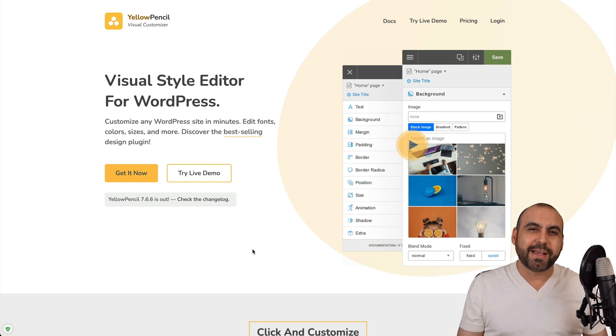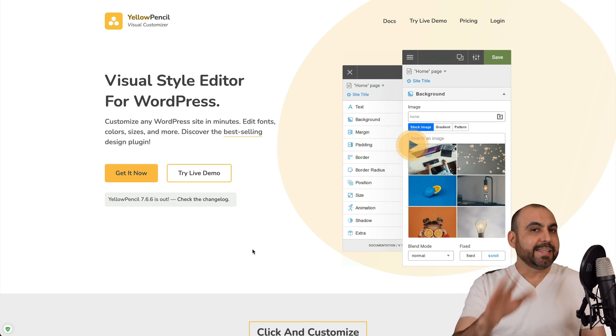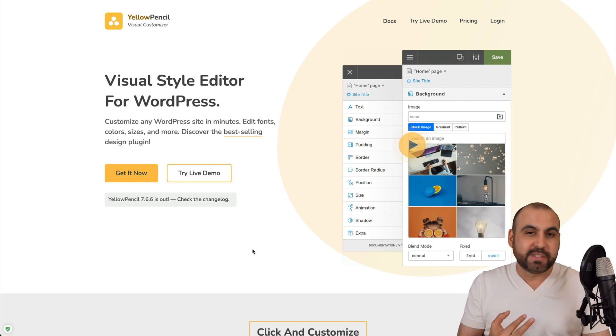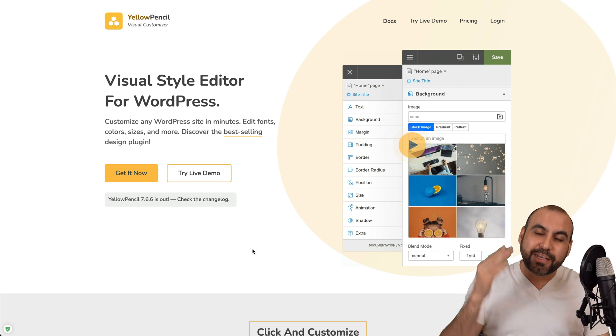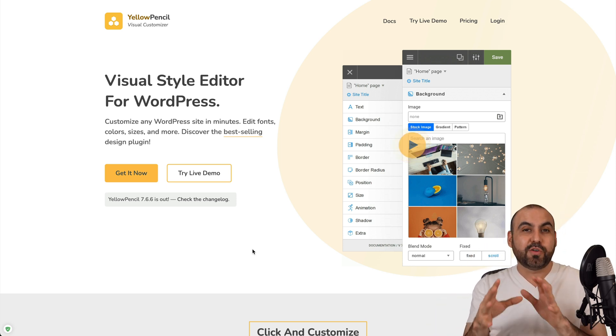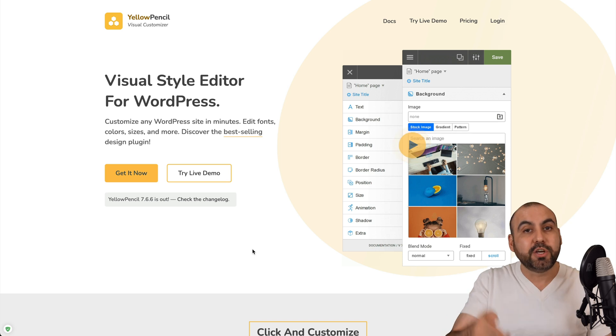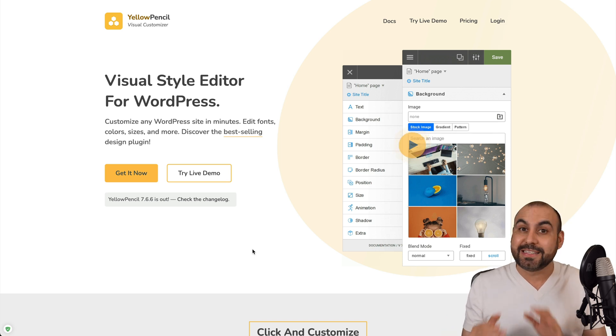This is the Yellow Pencil plugin that will allow you to visually change the aspect of your website. It doesn't matter what theme you're using, what plugin you're using, if it's an old theme, if it's not supported anymore — this will let you visually change it. So you don't have to find where to make changes on a theme because you can do it visually with this plugin.